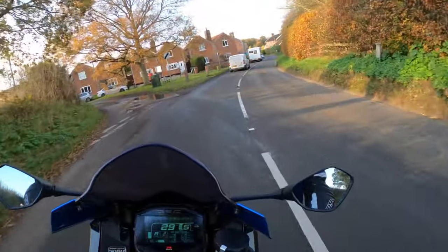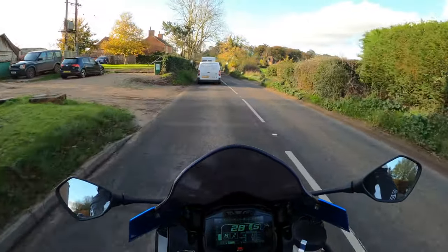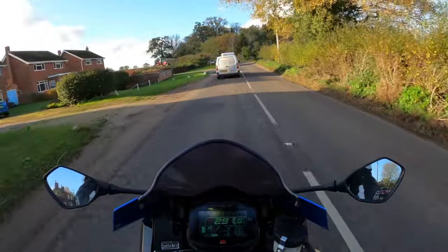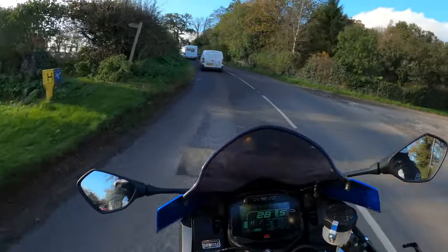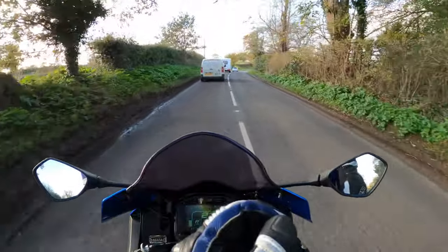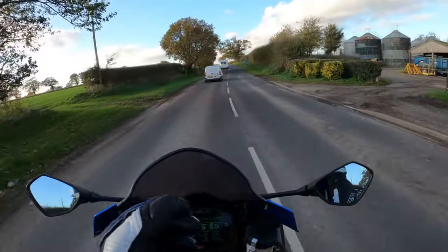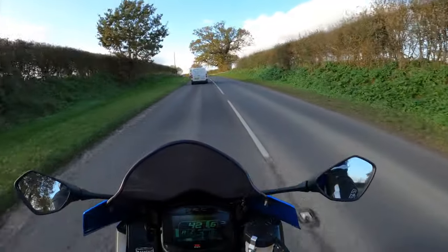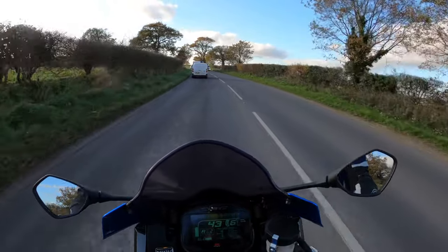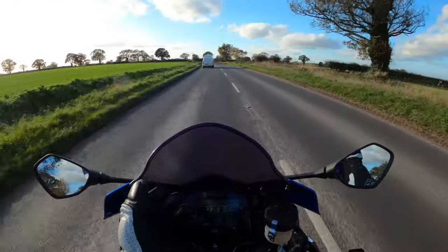I've also tested out the launch control. You'd think when you hear the term 'launch control' it's going to be outrageous — up on the back wheel. But what surprised me is how smooth and linear the power delivery is. It doesn't just aggressively launch all that power to the back wheel. And bear in mind that 200 brake horsepower is at the crank, not the rear wheel, so you're going to lose a lot of that. It was quite scary at first, but I was very surprised at how smooth it was.